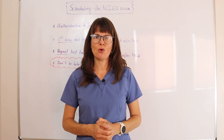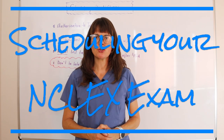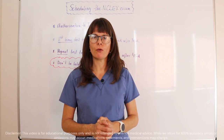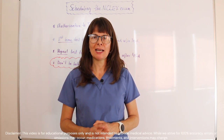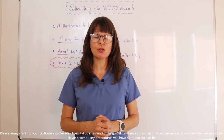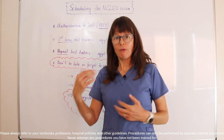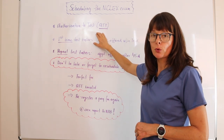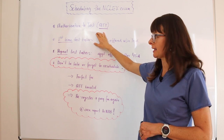You have graduated nursing school and are ready to schedule your NCLEX exam. In today's video, we'll go over how to do that exactly. Please also check out my other videos about the exact registration process, where following that process, you will get your authorization to test that is required to schedule your NCLEX.